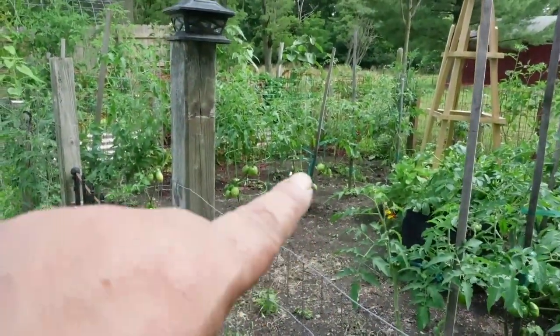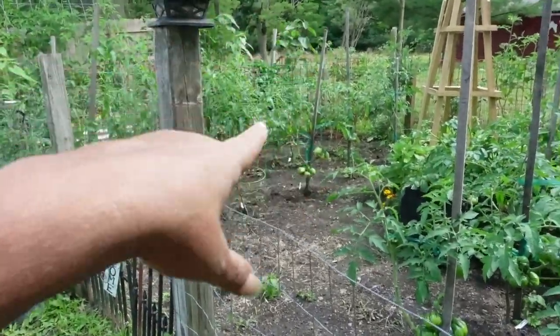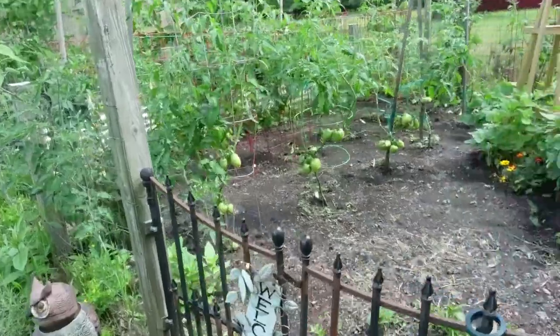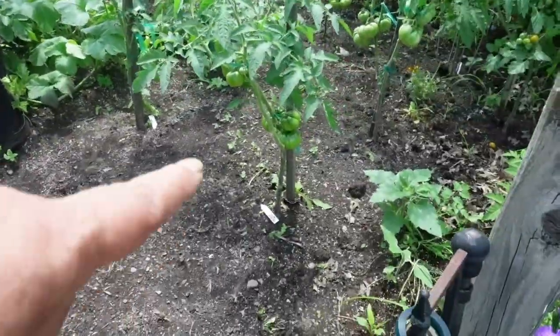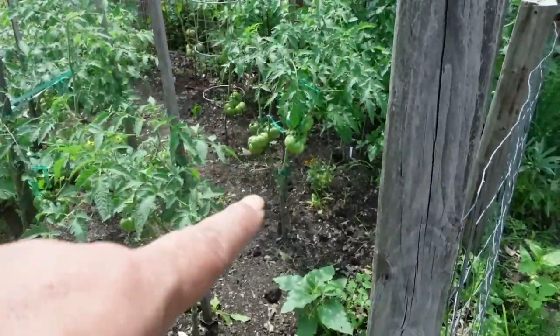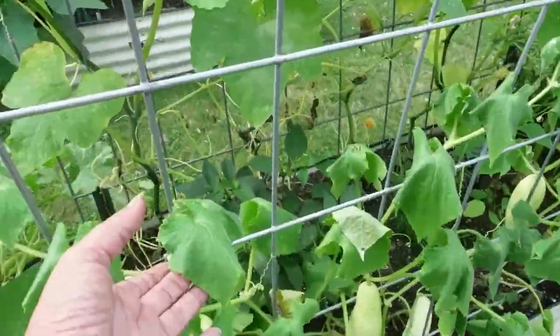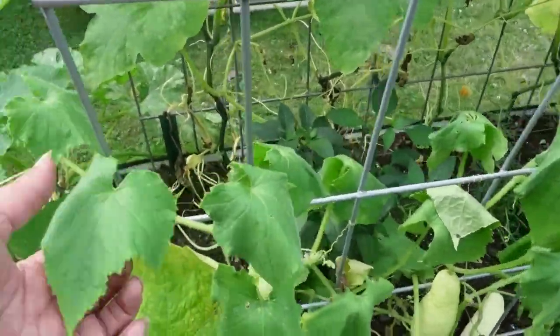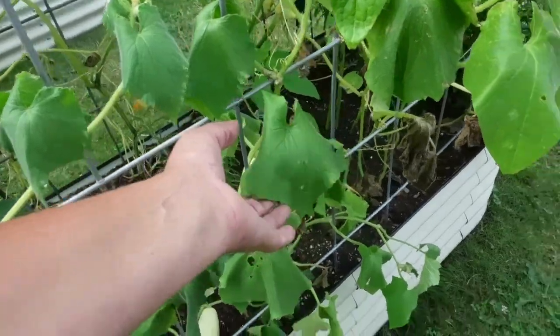I keep pruning the tomatoes as they grow so that's why it's opening up down here on the bottom. It's really hot today so once they get water these guys will perk right back up again. This is typical on a hot day.